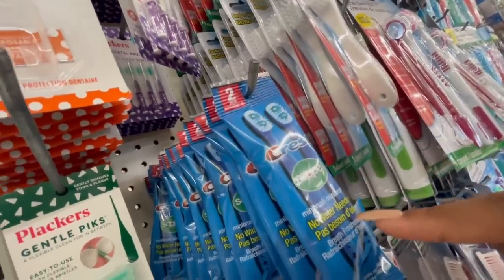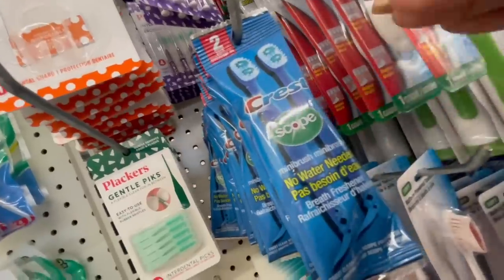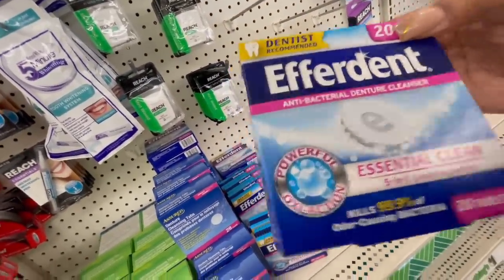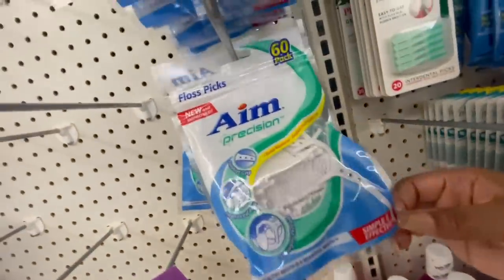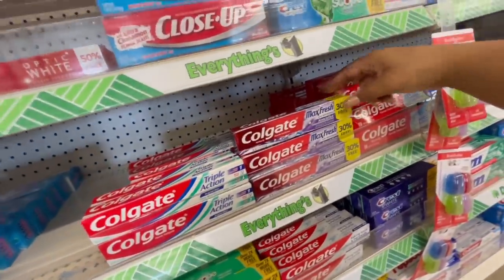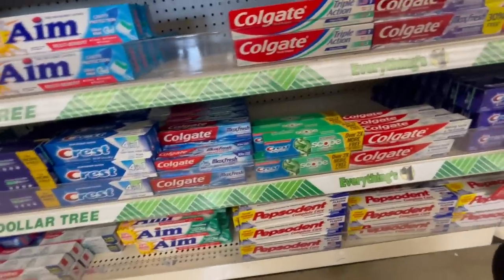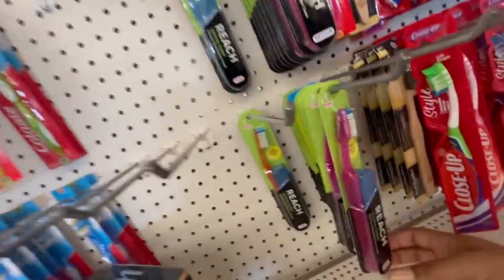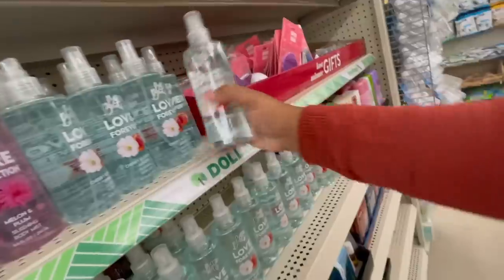I love these Crest Scope mini brushes — especially when I don't have a toothbrush around. If you wear braces or retainers, put these in a glass of water to clean them and they come out super clean. I also love these floss picks — super good to have because we don't always have a toothbrush in our pocket. For toothpaste, look how big these are — I love Colgate. Reach toothbrushes are really good and have given my teeth such a great clean.